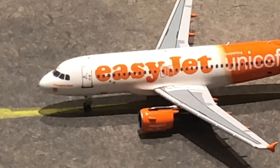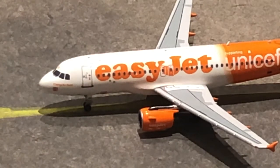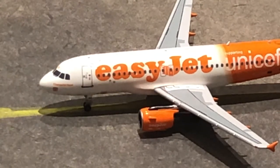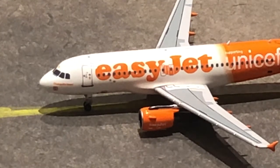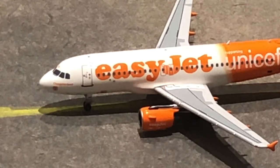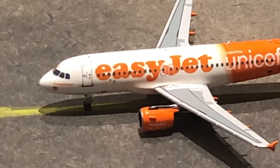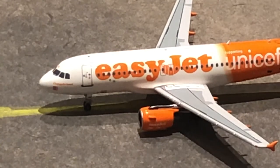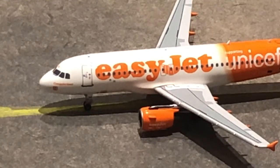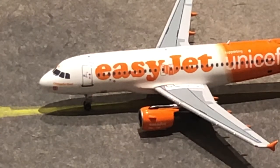Right here we have the second new model, and I will be doing a review on this — hopefully coming out on Sunday. It is an easyJet A319 in the UNICEF livery. He has just arrived in from Rome, and he will be departing out to Milan tomorrow morning.